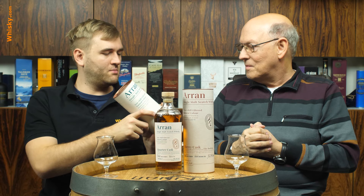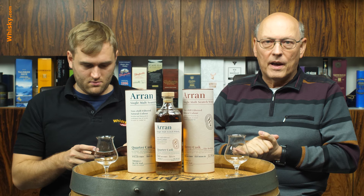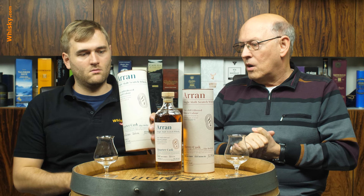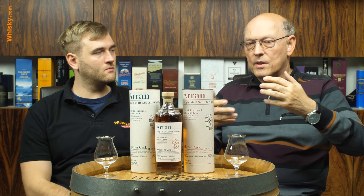The label looks like recycled or organic paper, possibly painted. This is from the Lagg Distillery — the new Lagg Distillery. Arran is located on the Isle of Arran, west of Glasgow. The Lochranza distillery in the very north also produces the Machrie Moor peated whisky from the Machrie Moor peat bogs in the middle of Arran. The new Lagg Distillery in the very south will produce only peated whisky, so we have non-peated from the north and peated from the south.